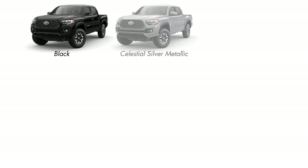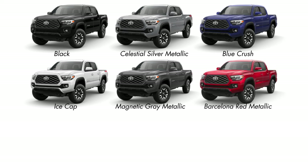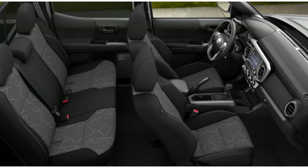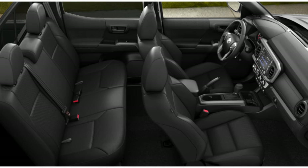Exterior color options for the TRD Off-Road will be Black, Celestial Silver, Blue Crush, Ice Cap, Magnetic Gray, Barcelona Red, Lunar Rock, or for an extra $425, Lime Rush. Interior color options will be either black cloth or black leather if you opt for the premium package.